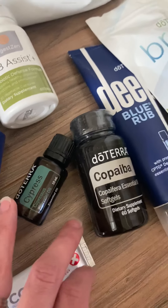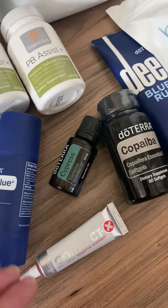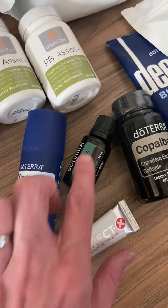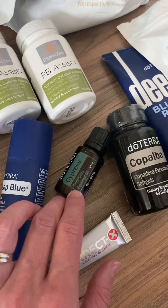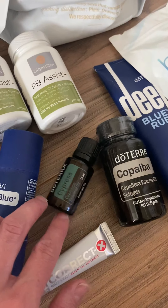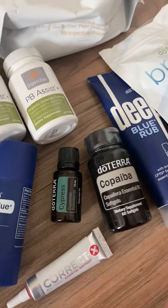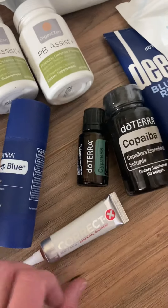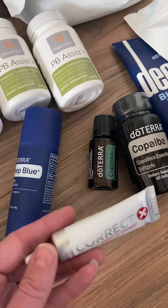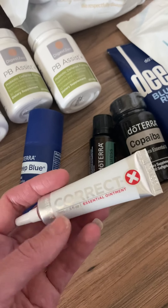We got Cypress as the free oil this month — I've posted a couple of videos on that. It's a really cool oil for many different things. We've been using it with our toddler to help with potty training and gaining bladder control overnight, but you can also use it for exercising and balancing hormones, especially to support healthy flow for women.